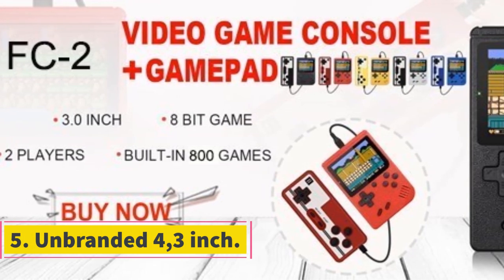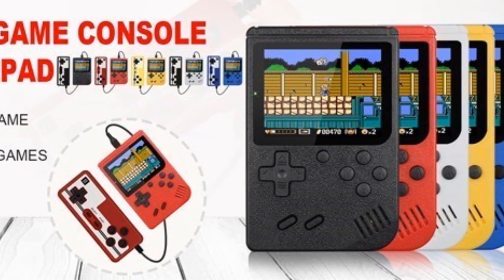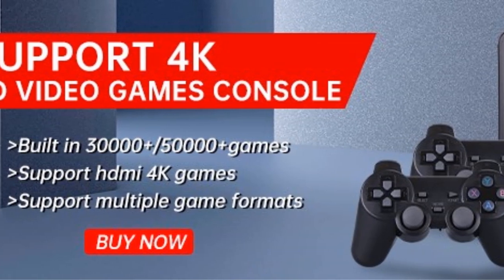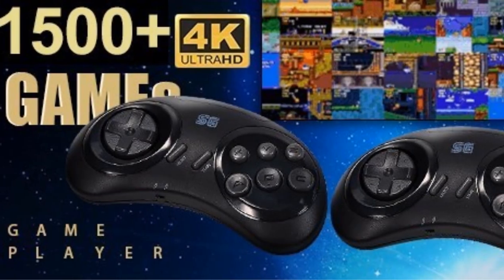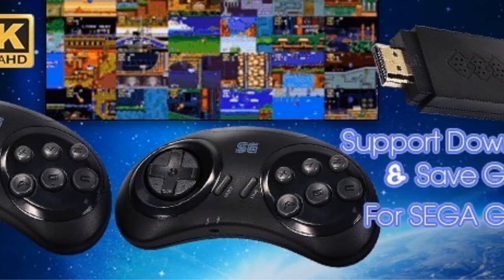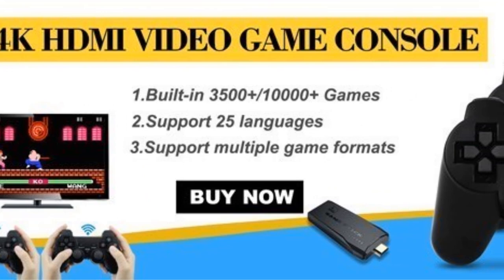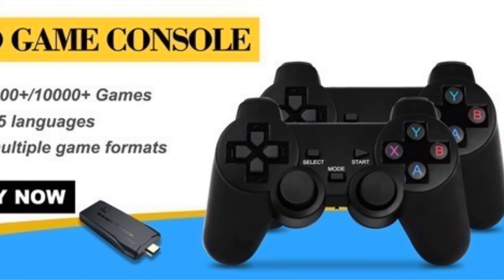Number five: Unbranded 4.3-inch handheld. If you want a handheld gaming console strictly for NES games, there's no need to splurge on an RG503 or even the Game Max A380. For just under $40 you can get this unbranded Chinese handheld retro gaming module. It's not the sleekest or most powerful — it's nowhere near any of the packed retro gaming handhelds on AliExpress. It's a basic handheld console that can only handle NES games — no PSP, PS1, Sega, or N64.